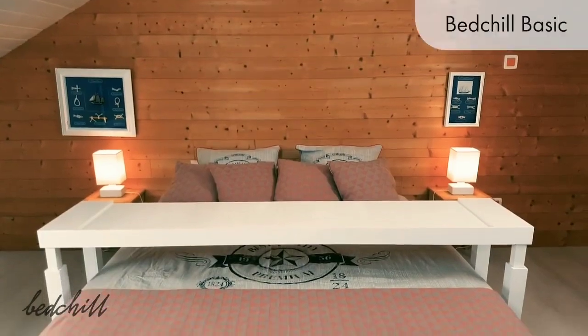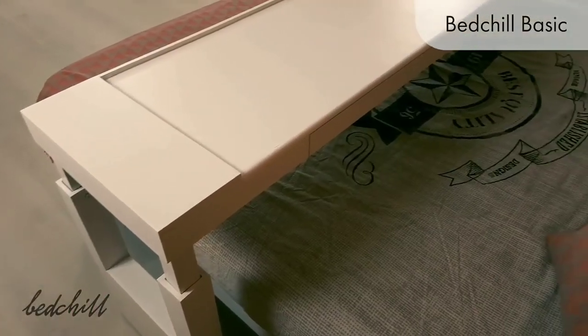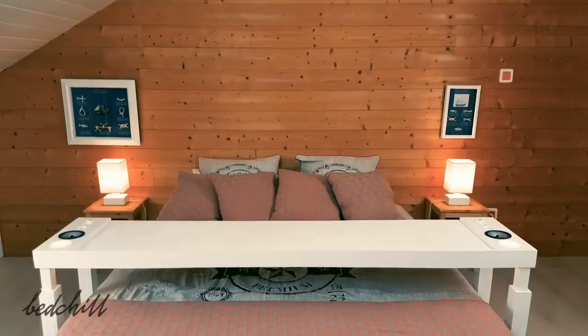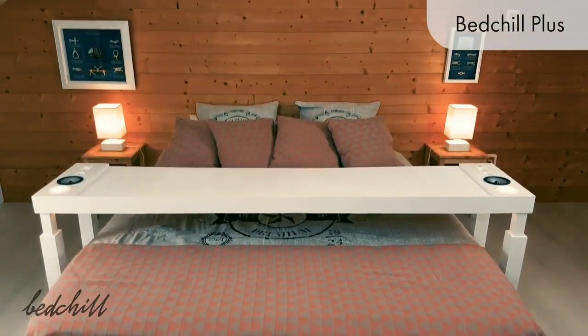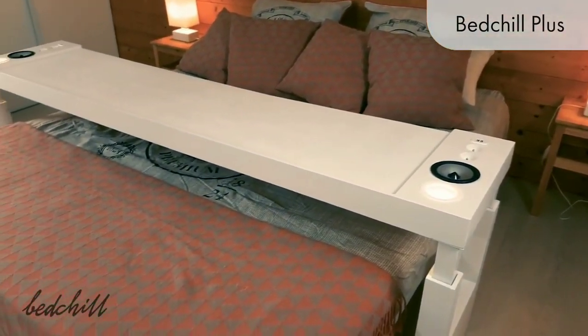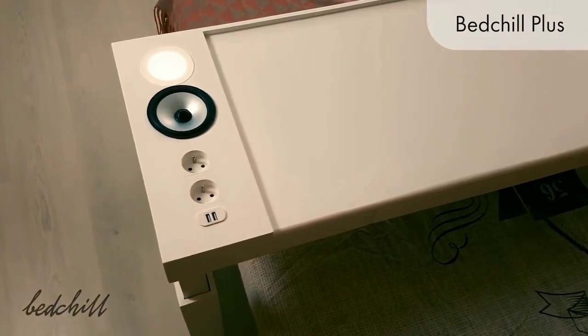There are two Bed Chill versions to choose from. The Bed Chill Basic is designed to revolutionize your life in bed while keeping things simple. The Bed Chill Plus is a fully powered and connected design based on the same structure as the Basic, providing amazing additional features.